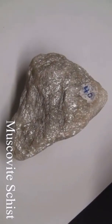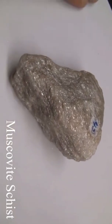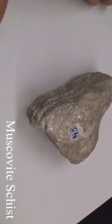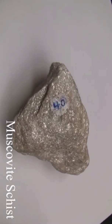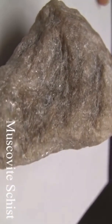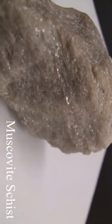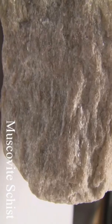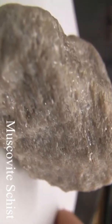Muscovite schist. The texture is medium to coarse-grained with a talc-like feel and flakiness. The structure is a schistose foliation with parallel alignment of flaky minerals making up 50%. The color is silvery white, gray, or yellow with brown tones from iron oxides. Hardness and ease of splitting depend on micaceous minerals present, which are soft from 1 to 3. Composition is named according to the most conspicuous foliation-producing mineral in the rock.